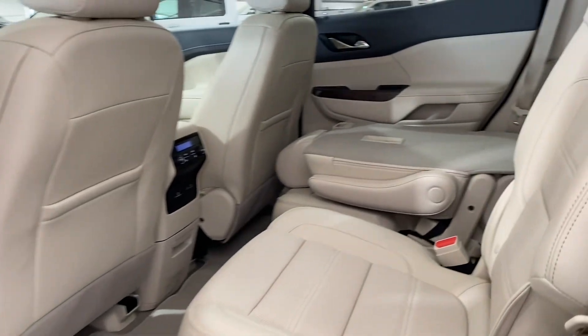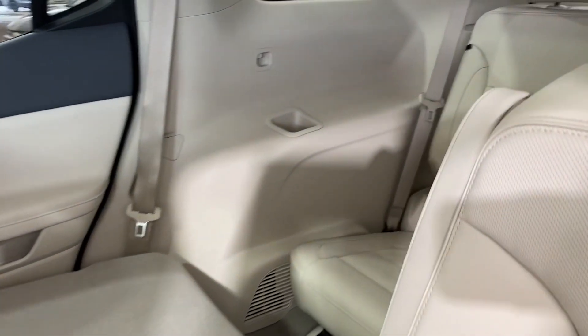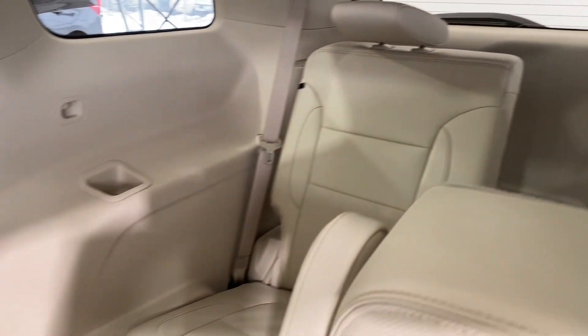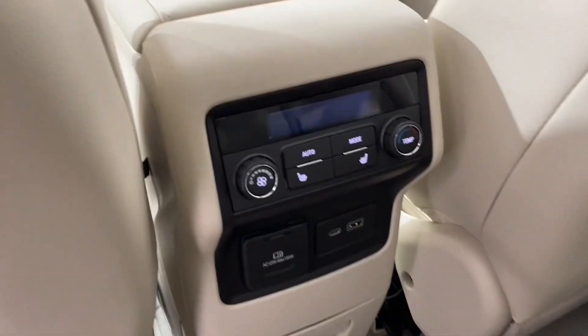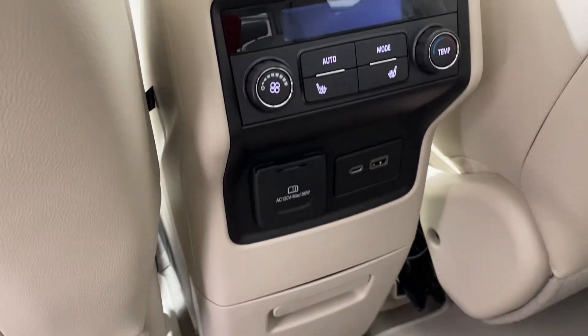The back reveals that beautiful classy cream leather interior as well as seats that fold back and down. Over here we have some features for the rear passengers such as climate controls, heated seat buttons, and plug-ins.